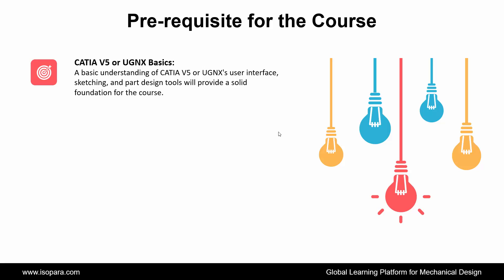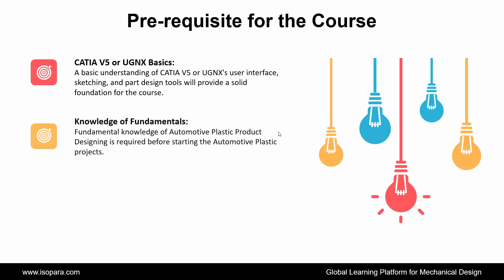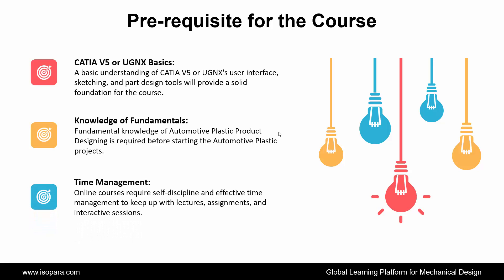A basic understanding of CATIA or UGNX user interface, sketching, and part design tools will provide a solid foundation for the course. Fundamental knowledge of automotive plastic product designing is required before starting the automotive plastic projects. And the last is Time Management: online courses require self-discipline and effective time management to keep up with lectures, assignments, and interactive sessions.